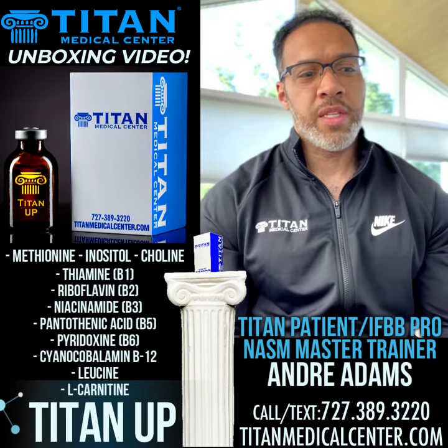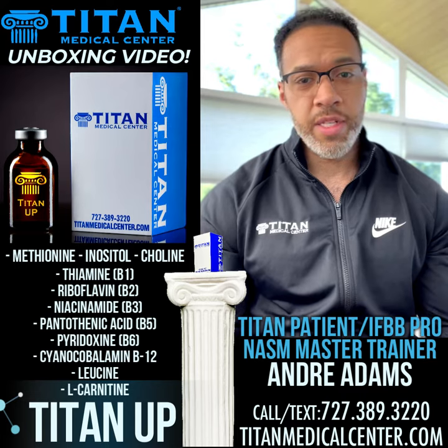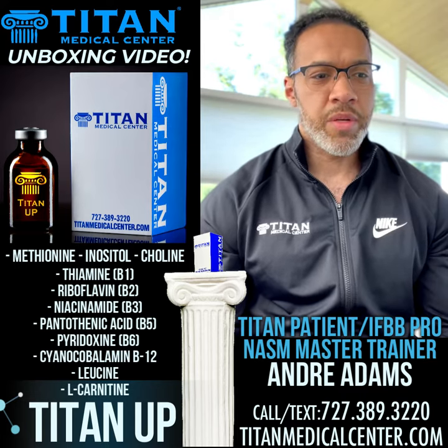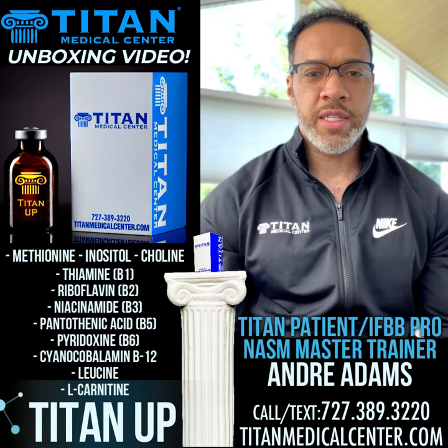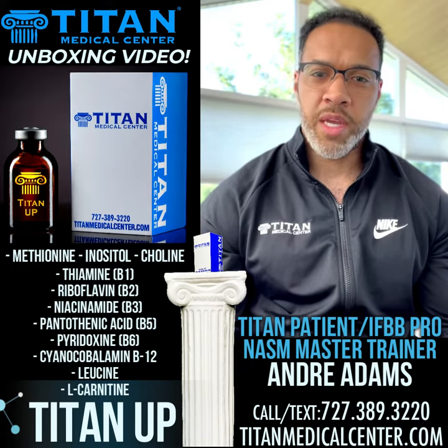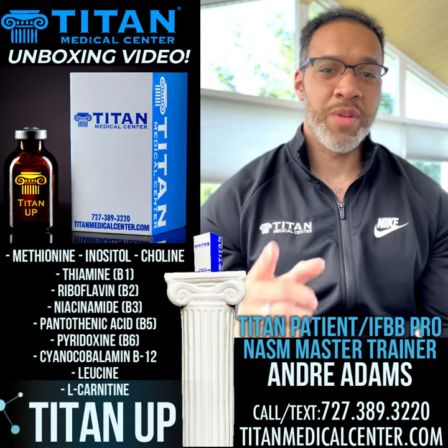Last but not least, we've got L-carnitine. That's another great all-around amino acid — it's found in nearly every cell in the body. L-carnitine also plays a critical role in the production of energy from long-chain fatty acids, and it's going to help you boost up some natural energy production, keep you focused, and reach your fitness goals.